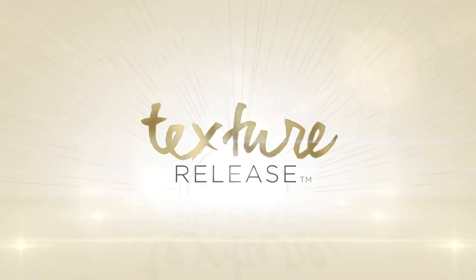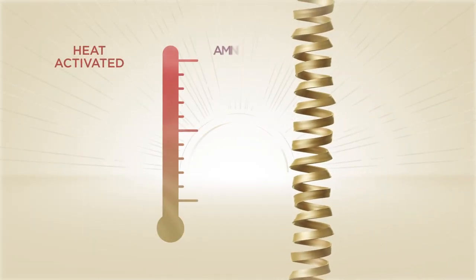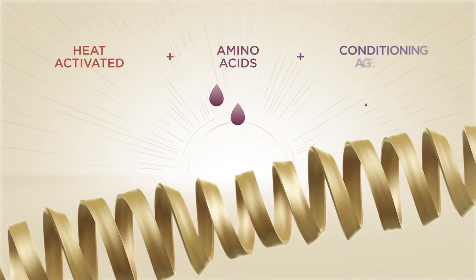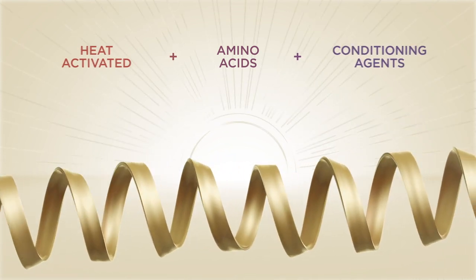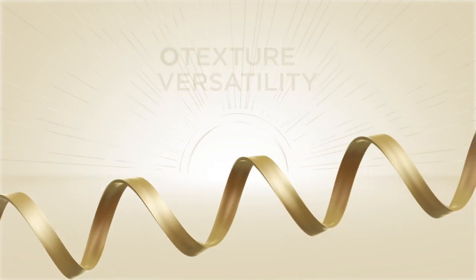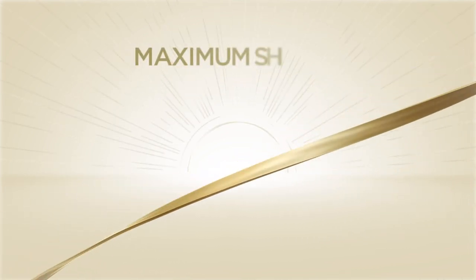I want to introduce you to Texture Release System — a professional salon service without the harsh chemicals or formaldehyde. Texture Release is a heat-activated treatment using amino acids plus conditioning agents that penetrates deep into the hair fiber, enabling texture versatility, optimal straightening with the ease of combability and maximum shine.